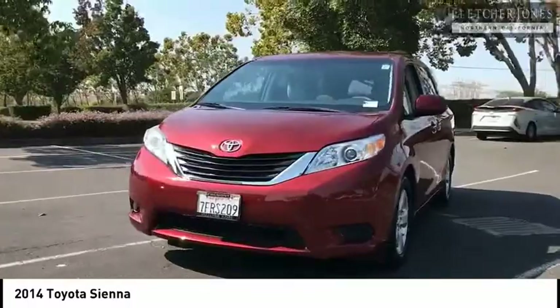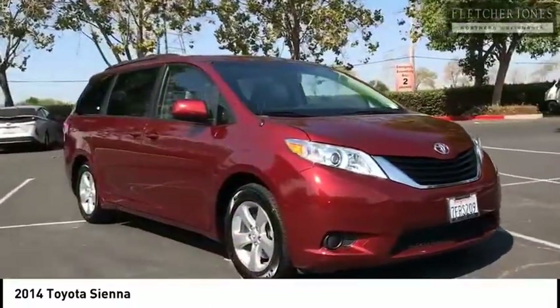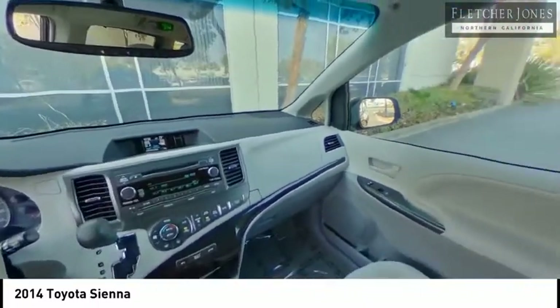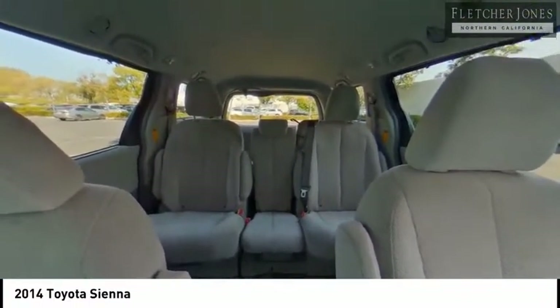Here are some of this vehicle's great options: rear spoiler, power mirrors, daytime running lights, fog lights, roof rack, tire pressure monitor, auto-dimming rear view mirror, PPO, cruise control, power windows, power steering.